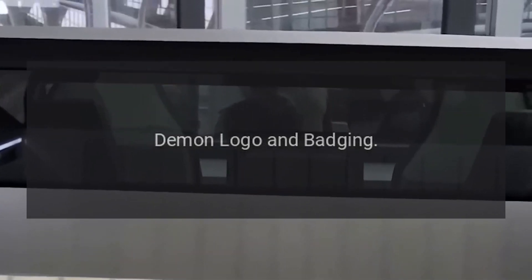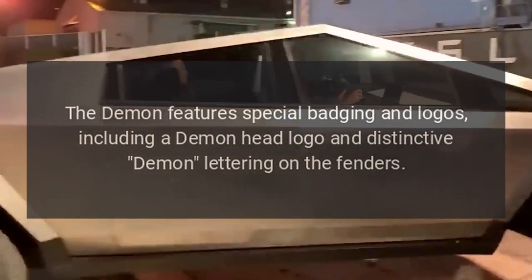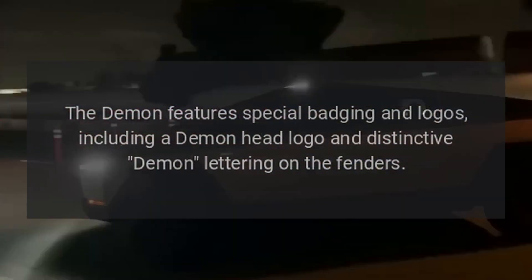The Demon features special badging and logos, including a Demon head logo and distinctive Demon lettering on the fenders.